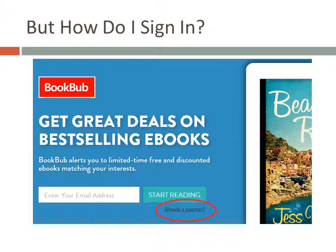Now that you've created an account, you can go to the BookBub website anytime to look for promotions. The hardest part might be figuring out where to sign in though. Look for the already a member link near the bottom of the home page. Click it and you'll get to the sign in page where you can enter your email address and password.